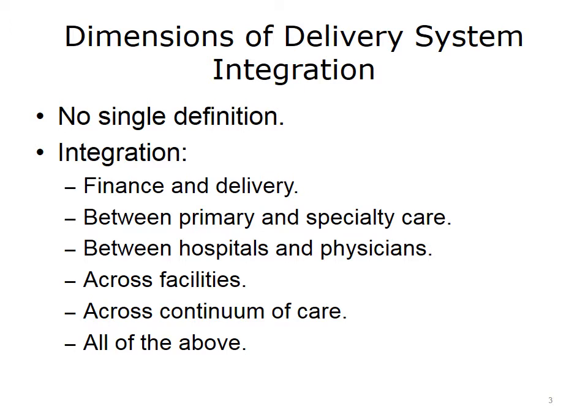As provider systems consolidate in the quest for delivery system integration, there is unfortunately no single agreed-upon definition. However, this slide lays out some of the key dimensions of integration. A classic integration is between the insurance function and care delivery to facilitate alignment of financial incentives. For example, Kaiser Permanente guarantees a fixed annual health insurance premium to its customers, the hospital system is on a fixed annual budget, and the physicians are on salary. As a result, there is reward for value, not volume.